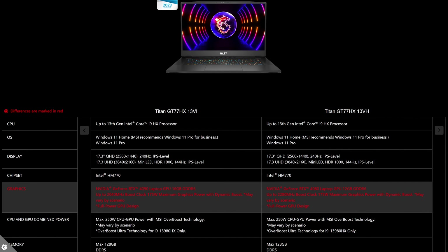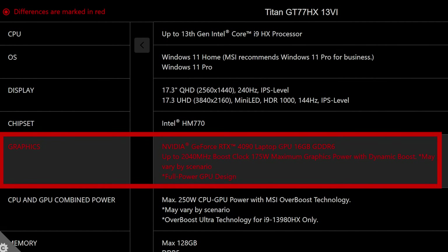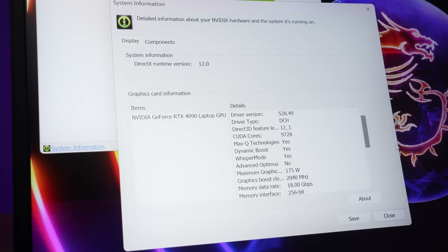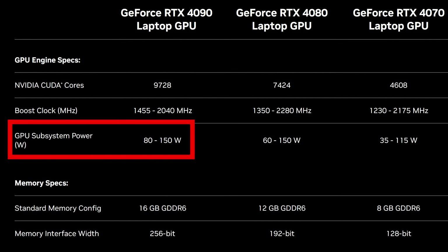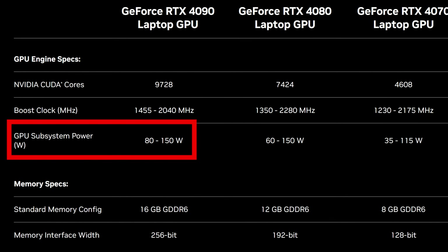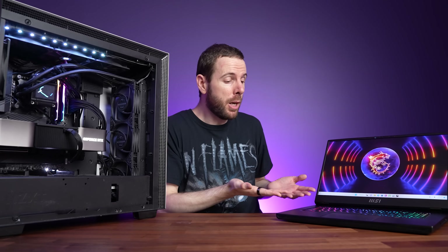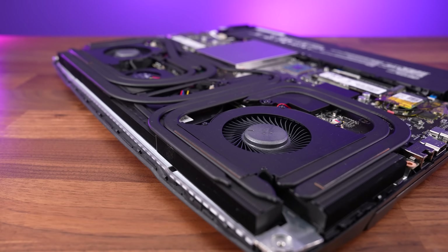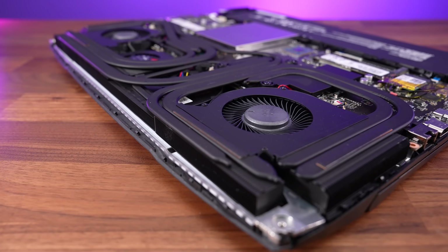The RTX 4090 laptop GPU in MSI's Titan runs between 150 and 175 watts, which is basically the best case for a laptop. The 4090 laptop GPU can technically run as low as 80 watts, so expect even lower performance in thinner and lighter laptops with a 4090 laptop GPU. Laptops simply have to have lower power limits because more power equals more heat, and there's a pretty big size difference between these two — laptops just don't have as much space for cooling. This means that the laptop fans need to spin faster and louder to keep things cool compared to the desktop.